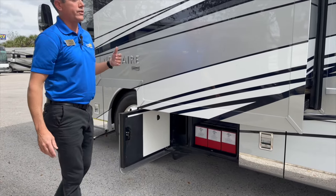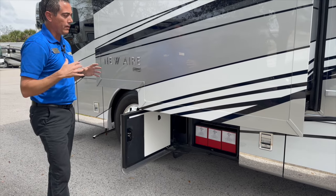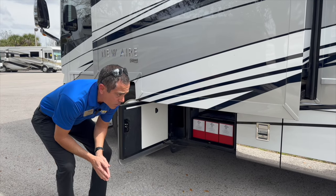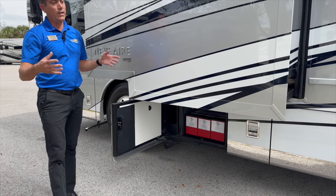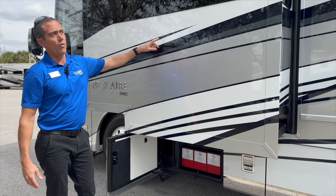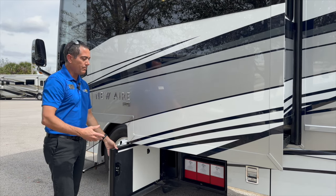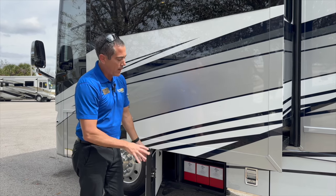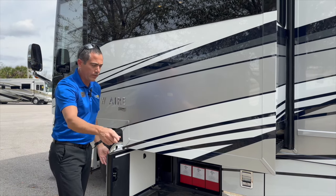A neat standard option — standard only on the Newmar Newair, Essex, and King Air — is the lithium system. This coach comes standard with three 320-watt Lithionics batteries with dual 3,000-watt inverters. That gives you the ability to run the entire coach: it has a whole-house inverter plus a second inverter that runs the front air on battery power. You have 960 amp-hours of lithium battery power — under full draw, you're looking at roughly six to eight hours of runtime before needing a charge source.